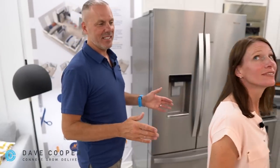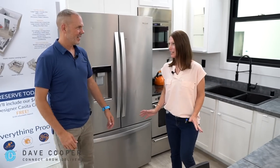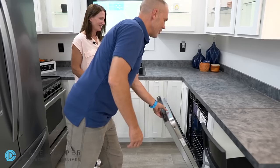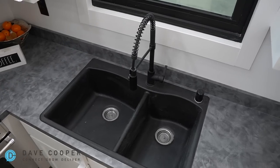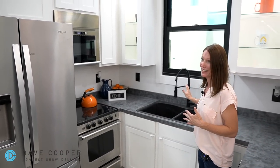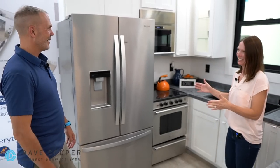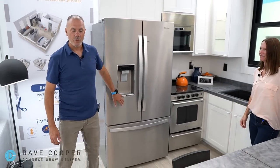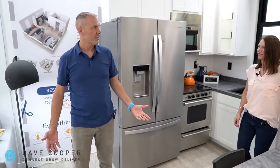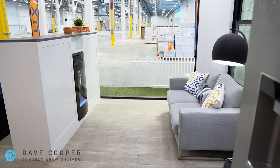We have just walked into the Casita model. First of all, a full dishwasher is already in here. Look at this amazing double sink with this huge window — imagine watching your kids play in the backyard. You have your microwave, your oven, and this humongous full-size refrigerator. Over here you have a full sitting area with a couch that can also be a sofa bed, and to the right, a fireplace.